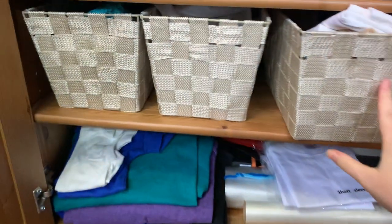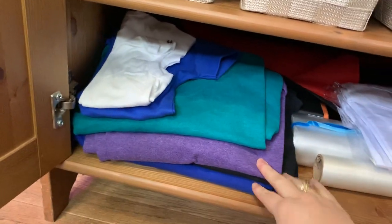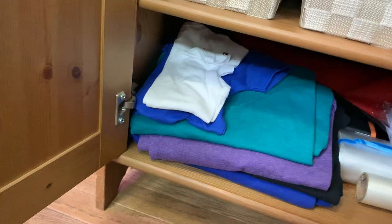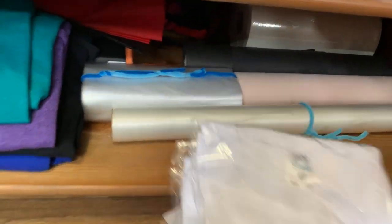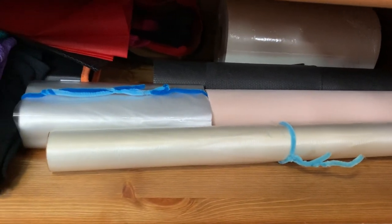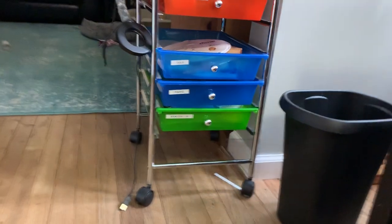Down here we have t-shirts from JoAnn's, a couple of onesies, a couple of baby bodysuits, some toddler t-shirts, and of course water-soluble stabilizer and different stabilizers as well. So that wraps up our tour of the makeshift sewing room — I hope you liked it and found some tips.